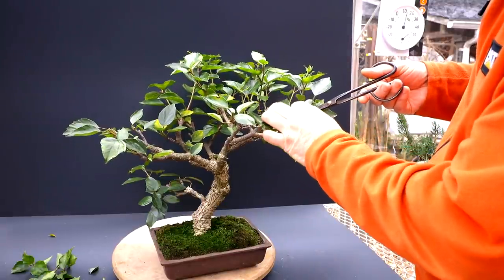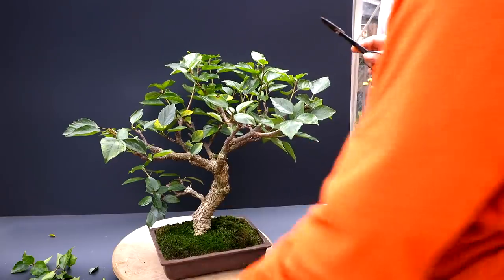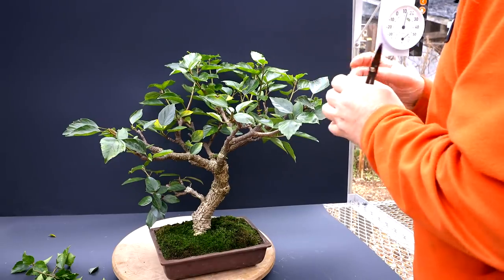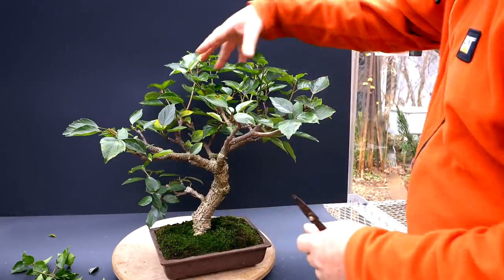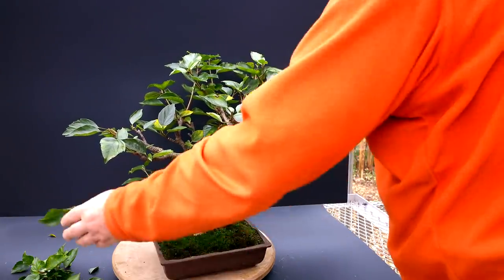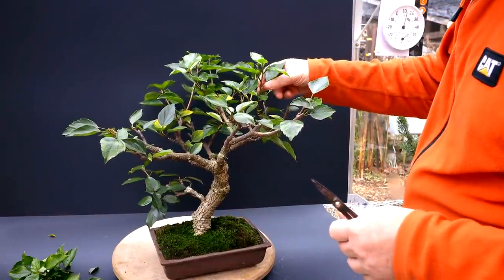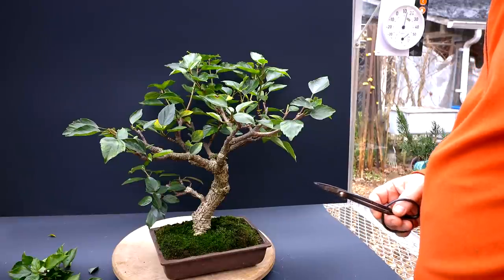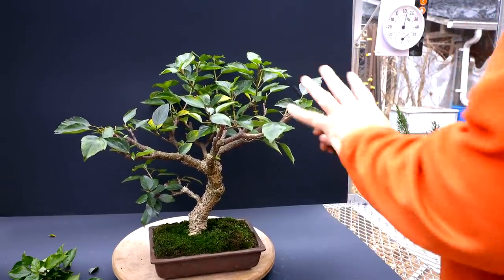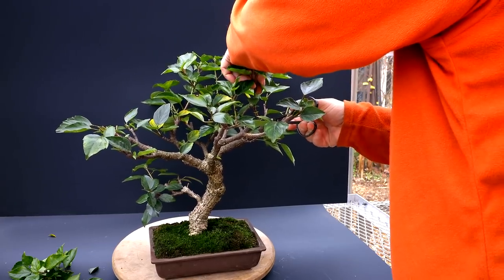There's a vertical one here that doesn't look very good — it grows in towards the center of the tree, so I'm taking that right out. I think that's got all the major tips pruned back.